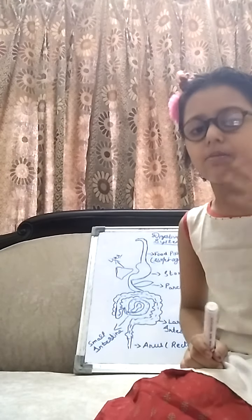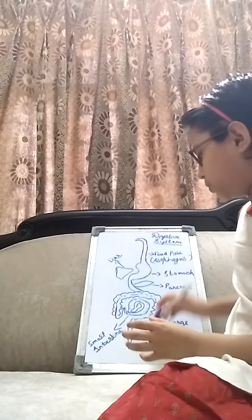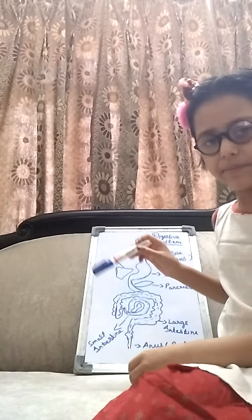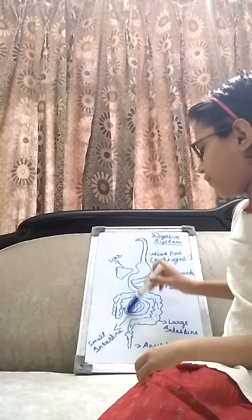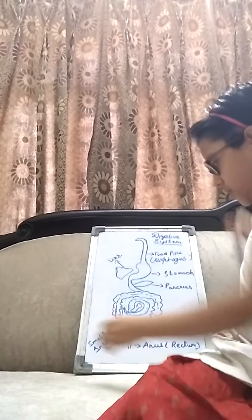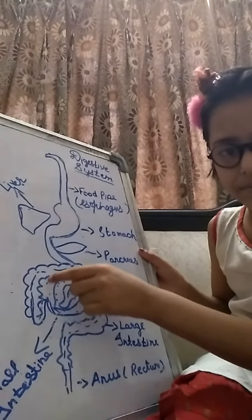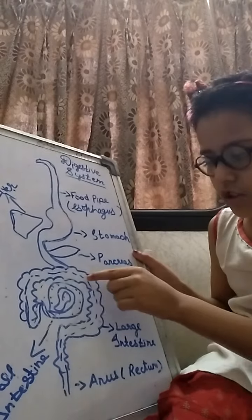Some parts, like fiber, cannot be absorbed by our digestive system. That unabsorbed food will go into the large intestine. This here is the large intestine.